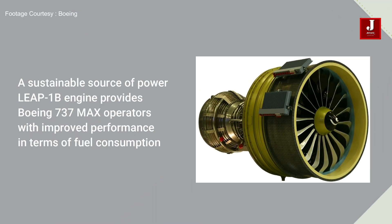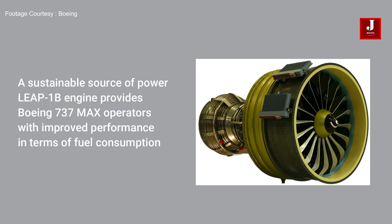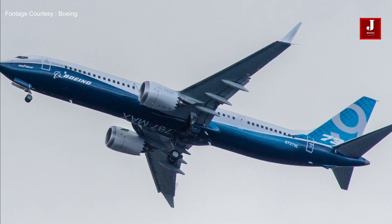Number three: the LEAP-1B engine provides Boeing 737 MAX operators with improved performance in terms of fuel consumption. Deliveries are expected to begin in 2022, with a list price of US $348 million dollars for the engine.